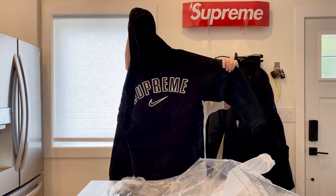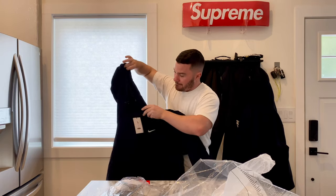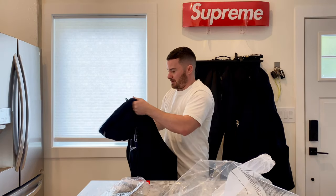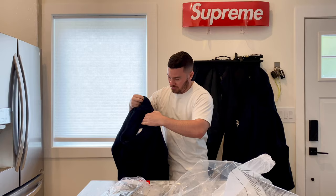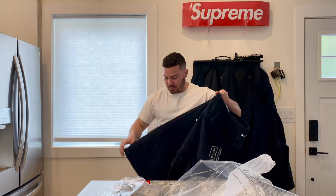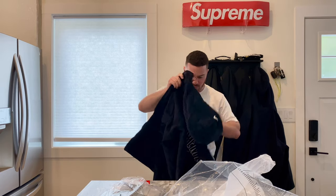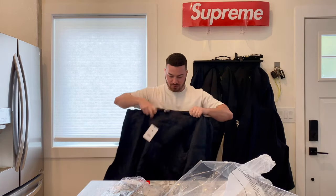Oh, this is sick! So there we have the back, and that Nike swoosh on the left side — oh, this is dope. It's like super padded, really warm feeling, nice stitched inside.